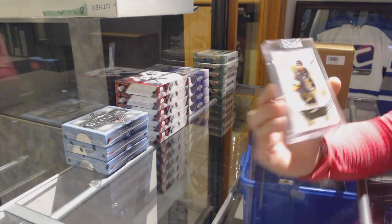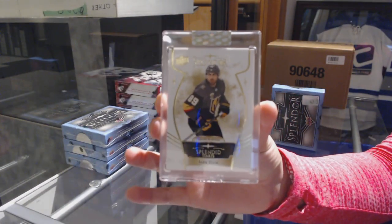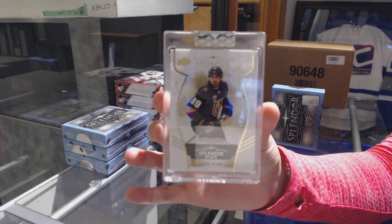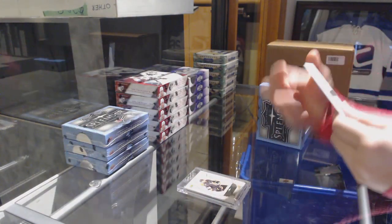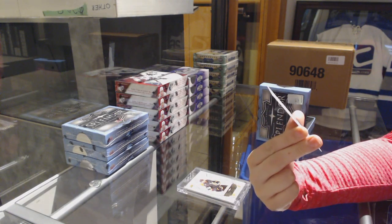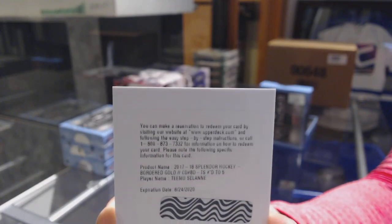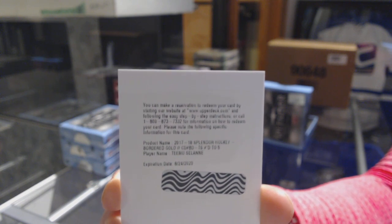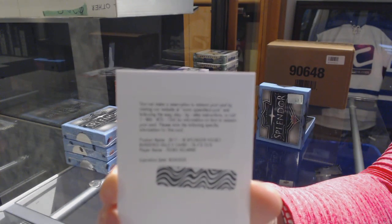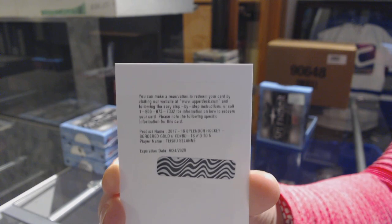We've got a splendid start for the Vegas Golden Knights. Wow, that's a good one — a Gold Border, number 25, Team Usulani. I will have to double check the team. Team Usulani numbered to 5. Well, that's nice, let's go!